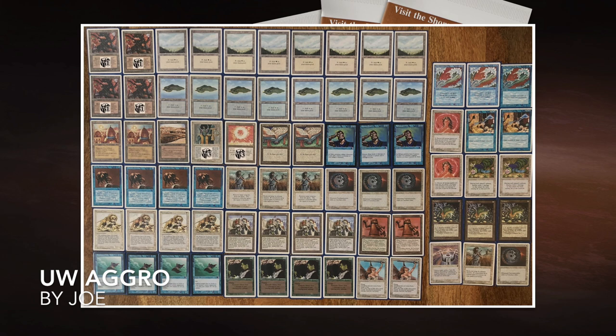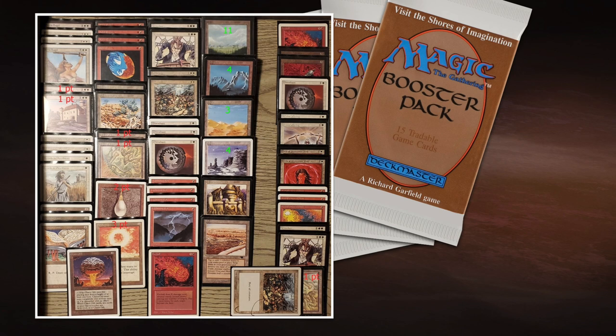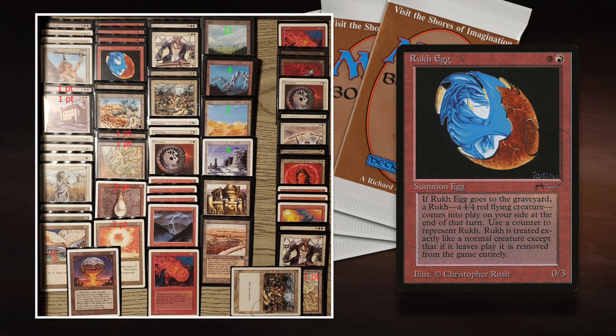Now let's take a look at the deck of Rob. Rob is playing white and red and his deck is more control. One of the first things I notice is four Ruk Ogs. Ruk Og is a really good card and I think it's really good in this matchup. It costs one red and three — an Arabian Nights 0/3 creature, nothing special there — but when it dies in your end step, you get a 4/4 flying bird token.